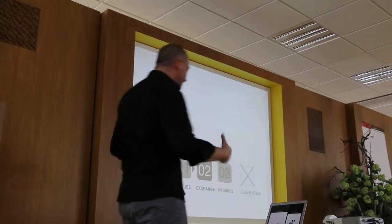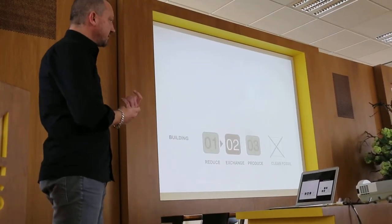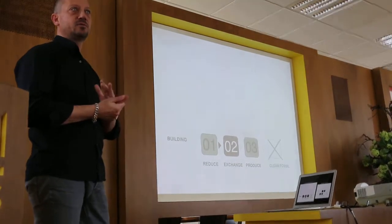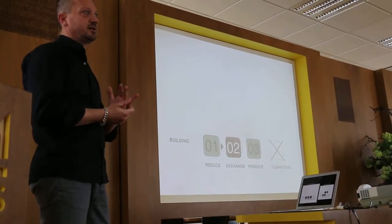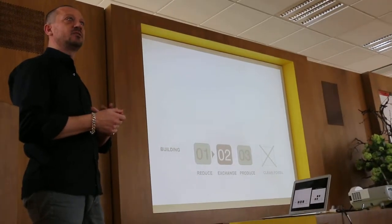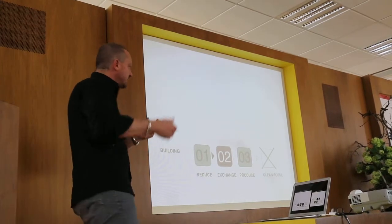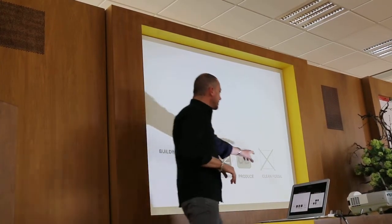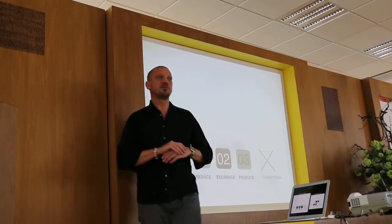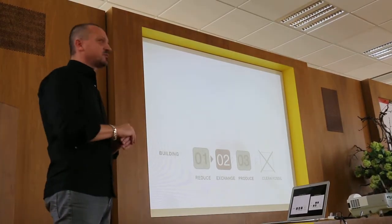So with REAP, we developed a very simple three-step strategy. In Holland in the 80s, there was a methodology for energy efficiency called the Trias Energetica — a three-step strategy — which was still fueled on the idea of using clean fossil. And actually, in 2010 when we did this project, we said we really should be beyond using clean fossil.